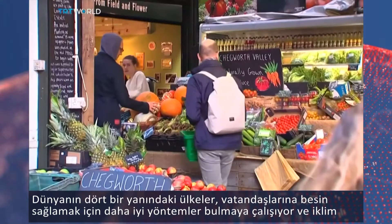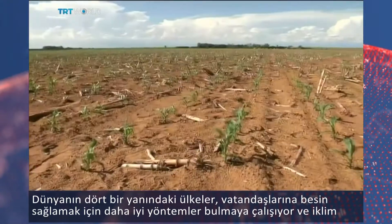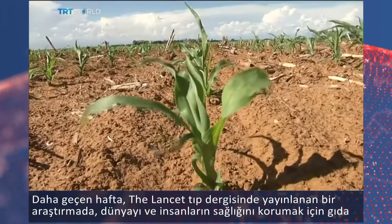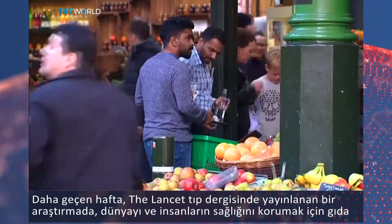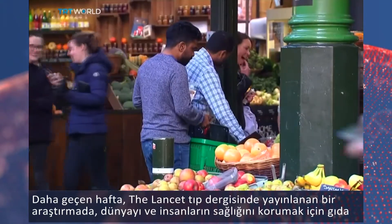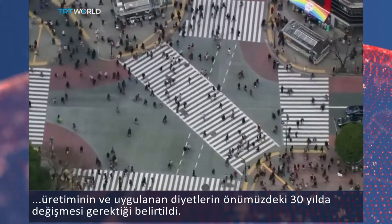Countries across the world are trying to find better ways to feed their people, battling the impacts of climate change, a lack of clean water and population growth. Just last week, a study published in the Lancet Medical Journal said food production and people's diets must be transformed over the next 30 years to maintain the health of the planet and its people.